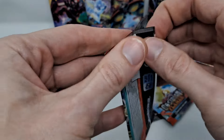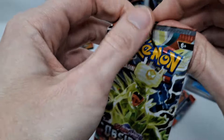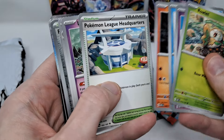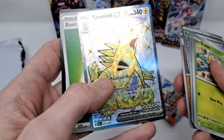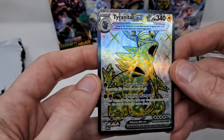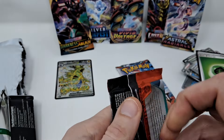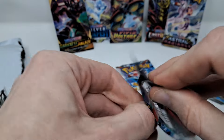Obsidian Flames. There's a Reverse, a Reverse, and we got a Tyranitar EX — Full Art, possibly — two-star rarity. Actually, a decent-looking card. So that's one hit. Probably a $2 card. I'm not sure Obsidian Flames has any value outside of perhaps one Charizard card.